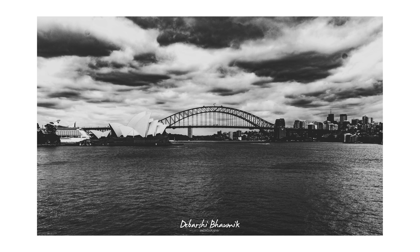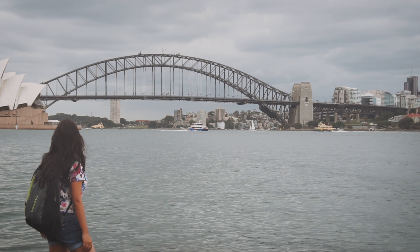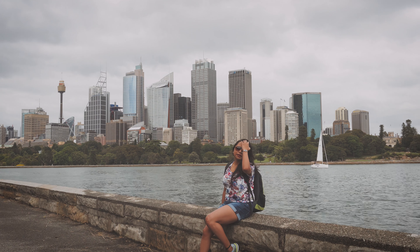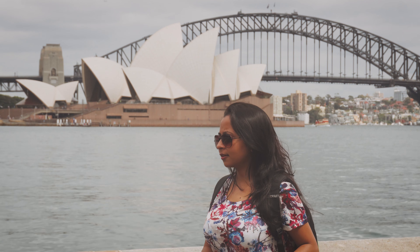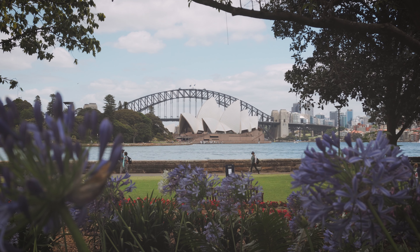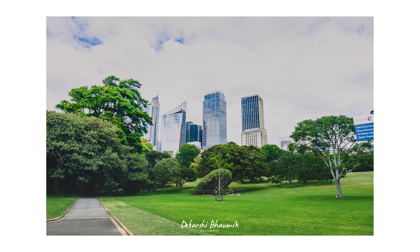I must tell you that this is the best view of the Sydney Opera House and the Sydney Harbour Bridge that you can get in Sydney, so this is highly recommended. From here you can also see the high-rise buildings of Sydney, which is really picturesque.